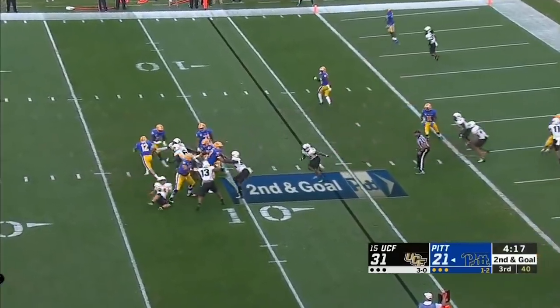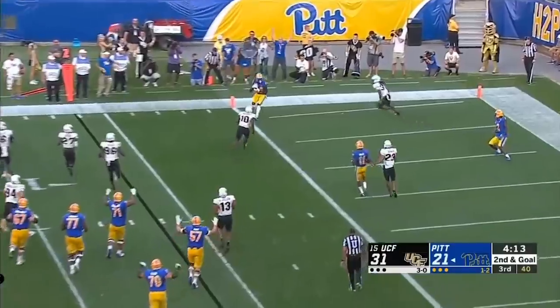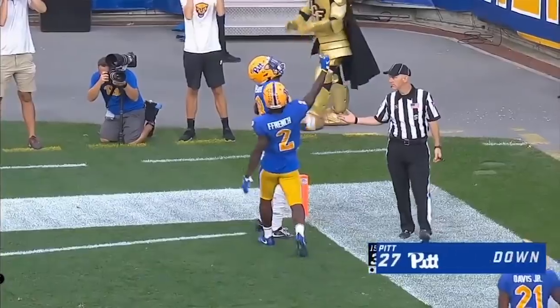Patty will throw, looking for that first touchdown. He gets spun around. Patty, eyes downfield. Touchdown! His first — it goes to Butler-Jenkins, and hits back on the board.